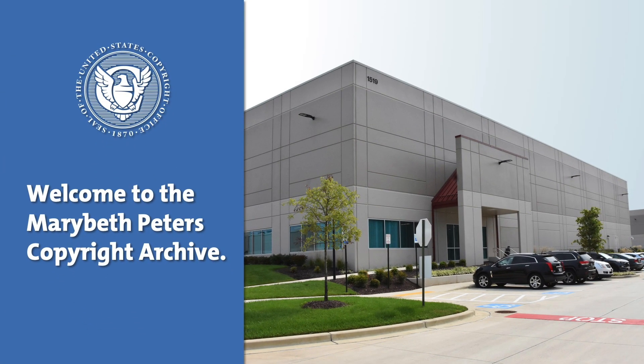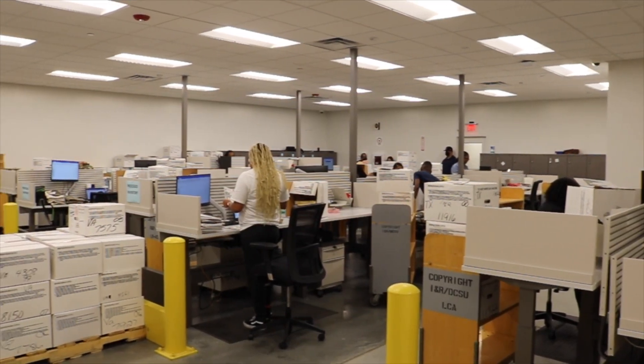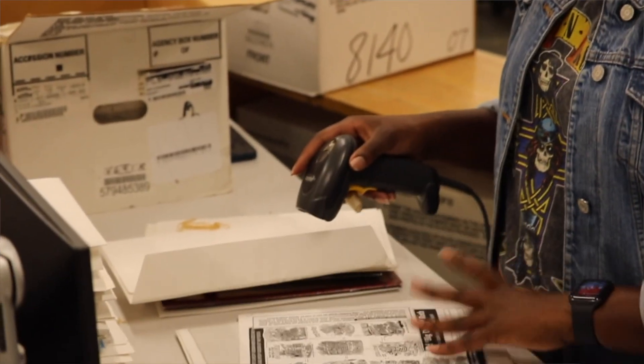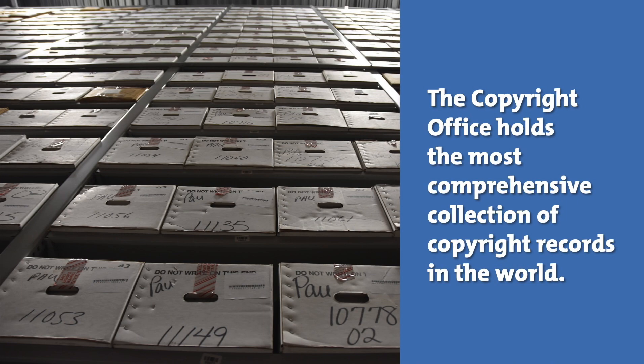Welcome to the Mary Beth Peters Copyright Archive. This new facility is critical to the mission objective to provide Copyright Office services, to ensure prompt availability of new copyright records, and to better track individual items. The Copyright Office holds the most comprehensive collection of copyright records in the world.